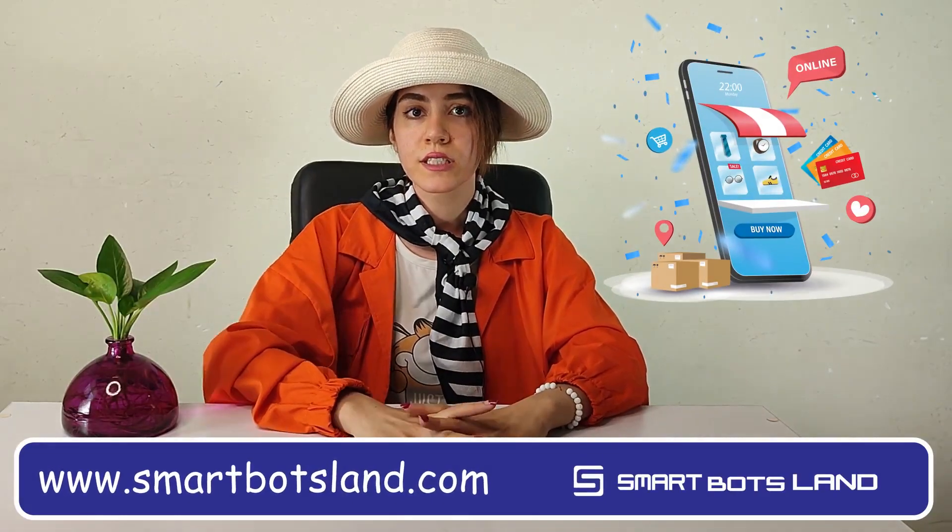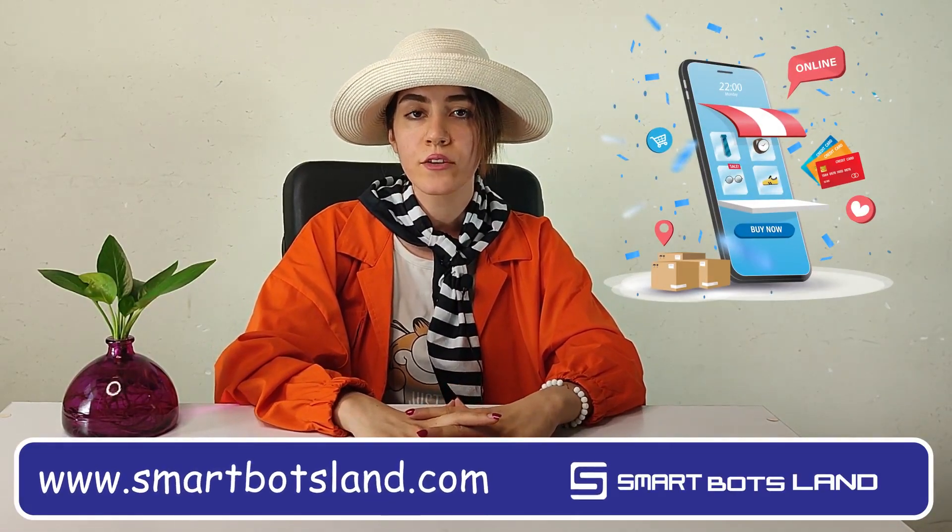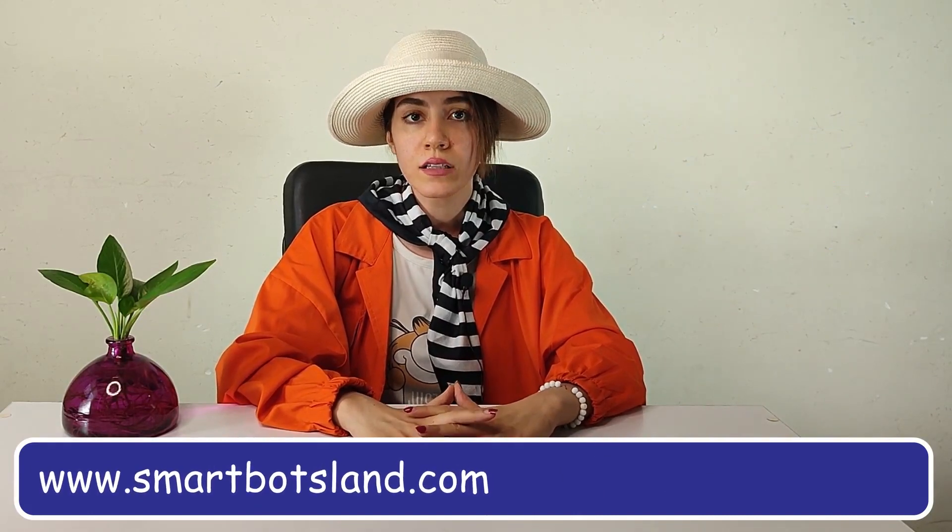The feature I want to talk about is the SmartBot shop. If you're a seller and you want to set up an online shop in Telegram, do not miss this video.